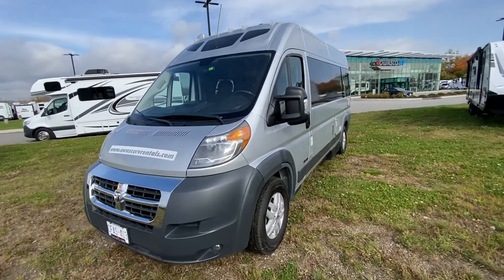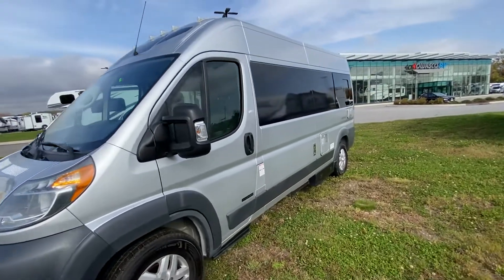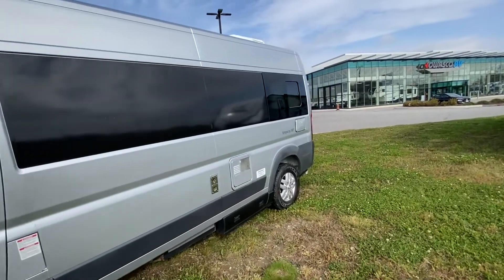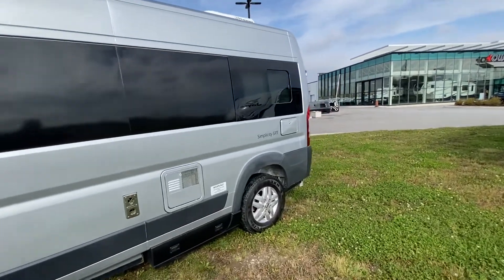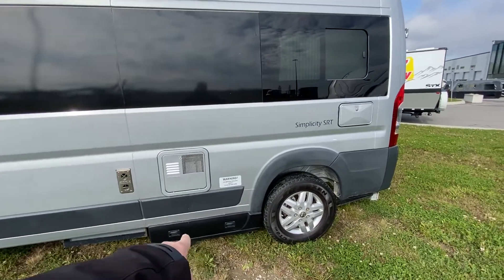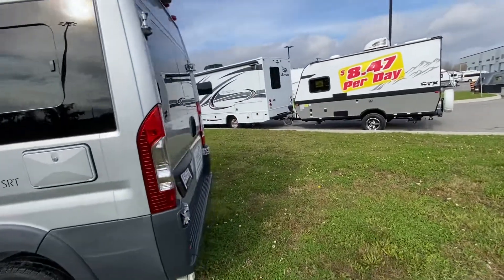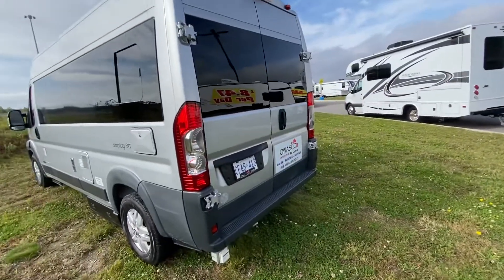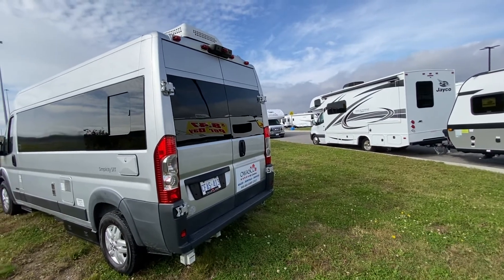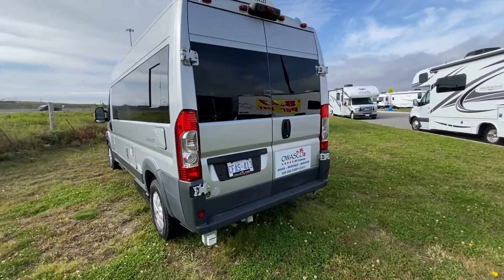Sorry about the noise. It's a 2018 Road Track Simplicity motorhome, was on our rental fleet. It's got an outside shower right there, hot water heater, furnace, and your dumping station is right there. Units go through the shop, get checked for any defects, get repaired, and get delivered with everything in working condition.